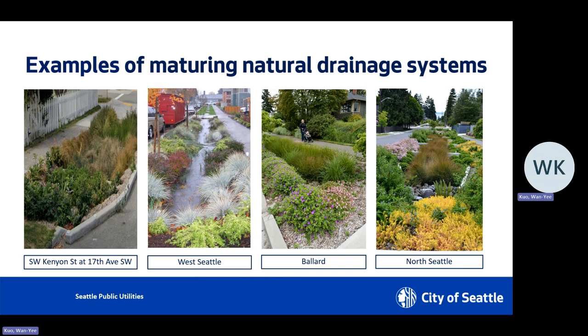SPU has been working on installation of NDS systems for more than 10 years already. You can see quite a few different types of NDS throughout the city, in different watersheds. On the left-hand side is Southwest Kenyon Street at 17th Southwest — that's actually only maybe two blocks away from our project area, so if you're from the community you may have already seen it. The other photos show ones in West Seattle, Ballard, and North Seattle. We have been learning a lot about plants over the last 10 to 15 years. Right now we have a pretty set plant palette that we know is going to work well for the system.